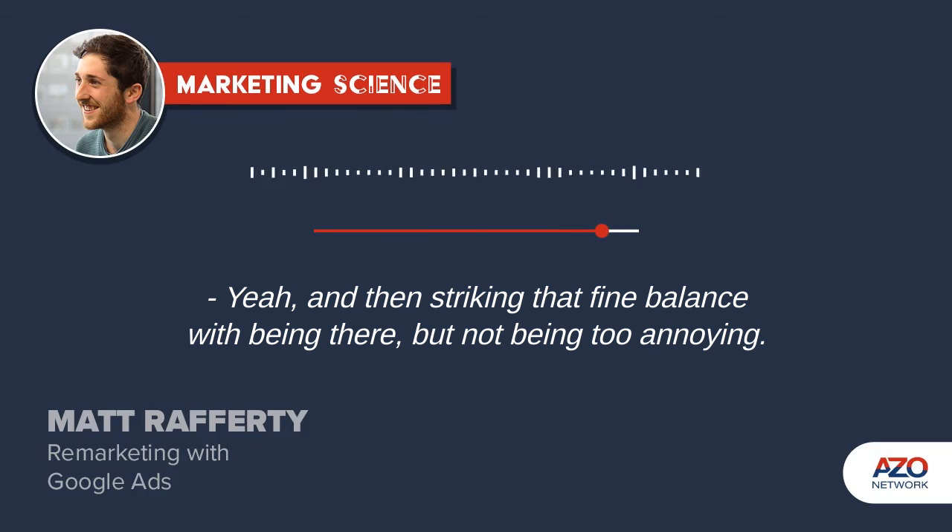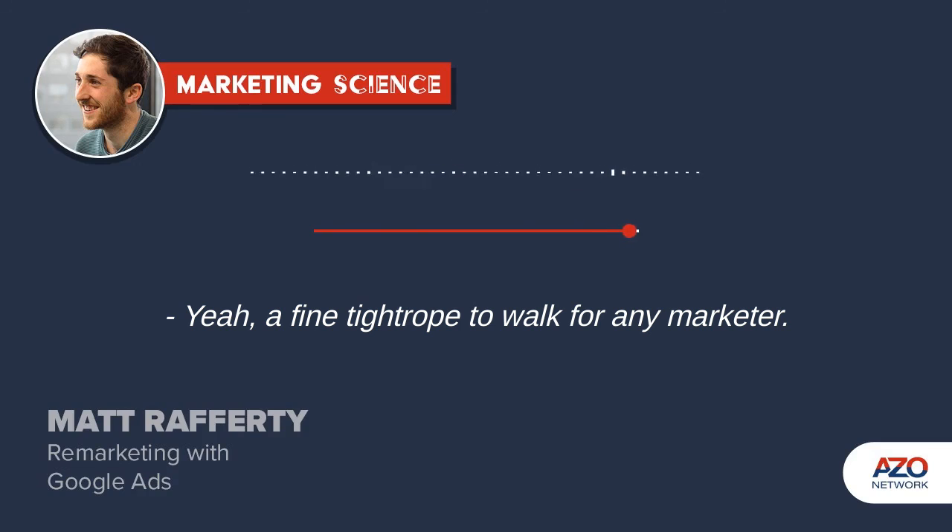And then striking that fine balance with being there, but not being too annoying — a fine tightrope to walk for any marketer.